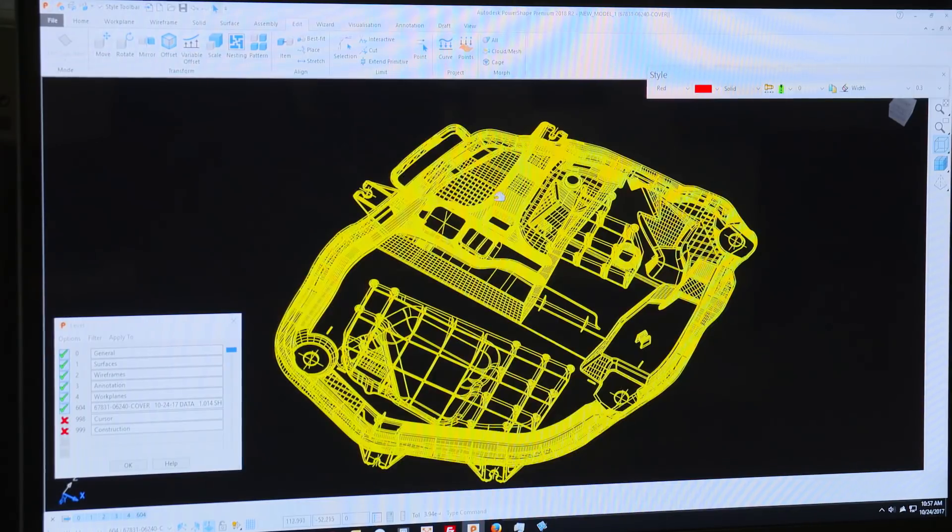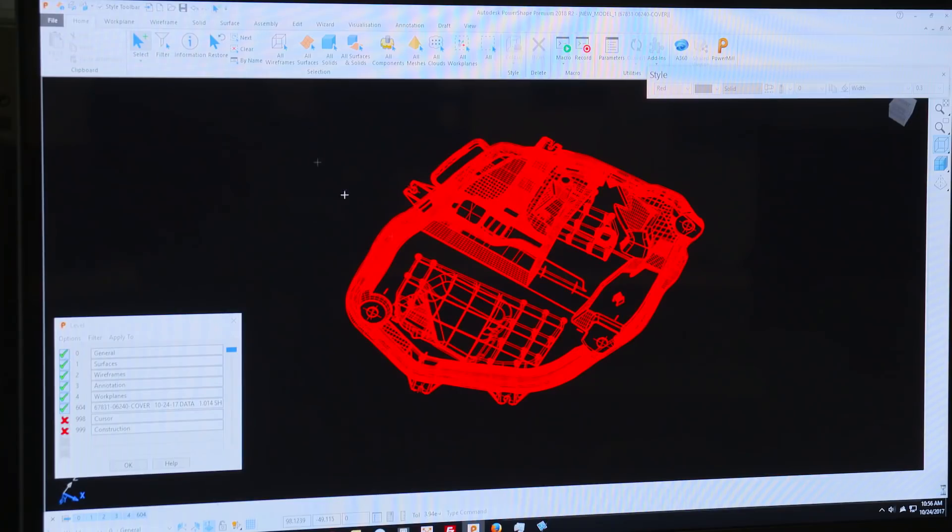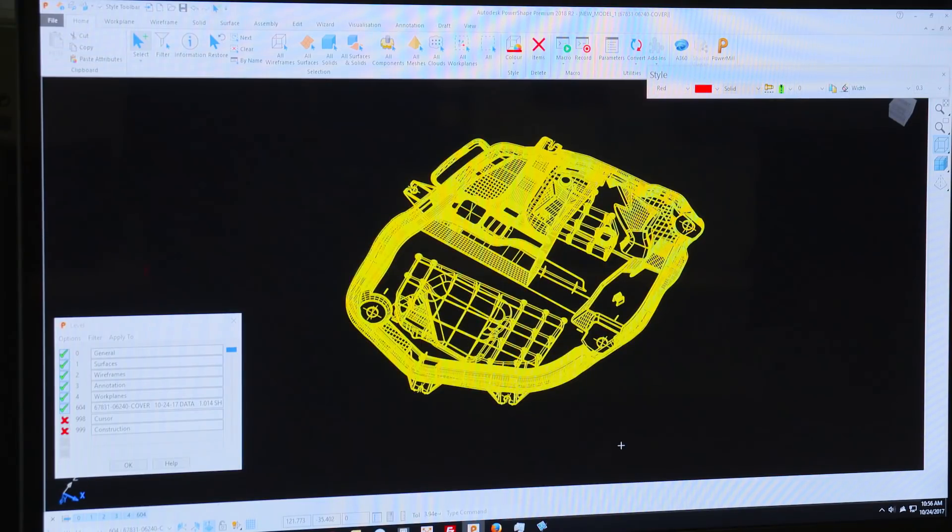I've been using PowerShape since maybe 1995. I make the file for them to use to cut. They bring it into PowerMill — a couple clicks in here and you've got it going. It's certainly a lot easier to use and way more efficient than our previous source.